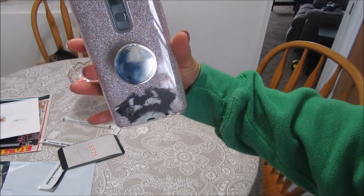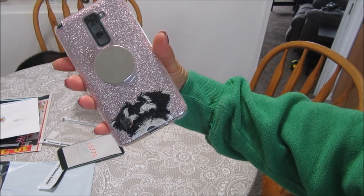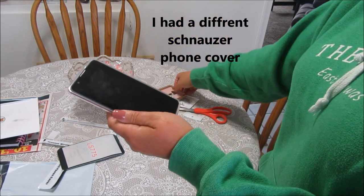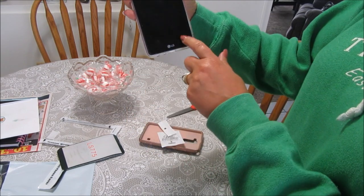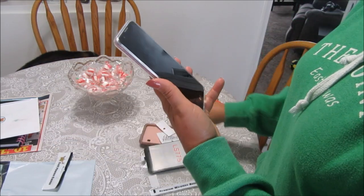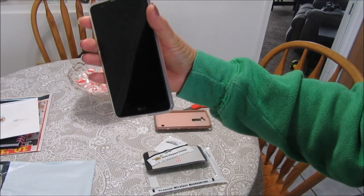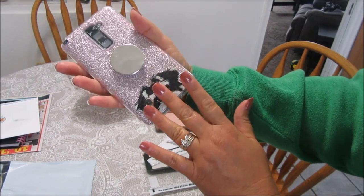I'll put the link to the phone case below — I'm sure they have it for iPhones and Samsungs too. I think it's so cute. I had one for my iPhone but it broke and I didn't want to spend a lot, so I got this LG Stylo. It's been a great phone — the only thing I don't like is the camera for videos; it's not as good as an iPhone, but it's not bad.